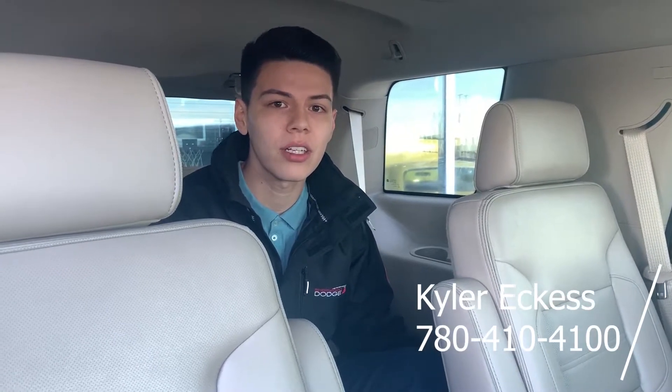If you have any more questions about our quality pre-owned vehicles, please ask for Kyler here at Sherwood Dodge. You can reach me by calling and asking for Kyler at 780-410-4100, or simply message me on my Facebook page, Kyler at Sherwood Dodge. Thanks guys.